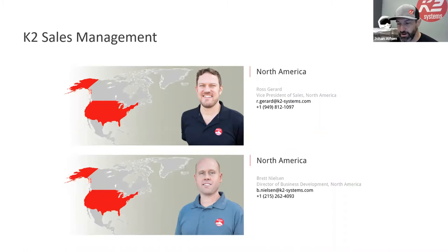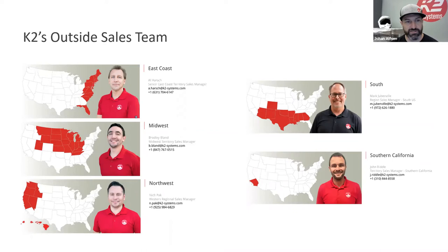Our sales management team: Ross Gerard is VP of Sales, been with the company longer than anyone in sales aside from our president Andy. Brett is our Director of Business Development. Our outside sales team includes Al on the East Coast, Brad in the Midwest, Mark Jubinville — a veteran who joined last year out of Texas — and John Riddle who recently joined managing Southern California accounts.